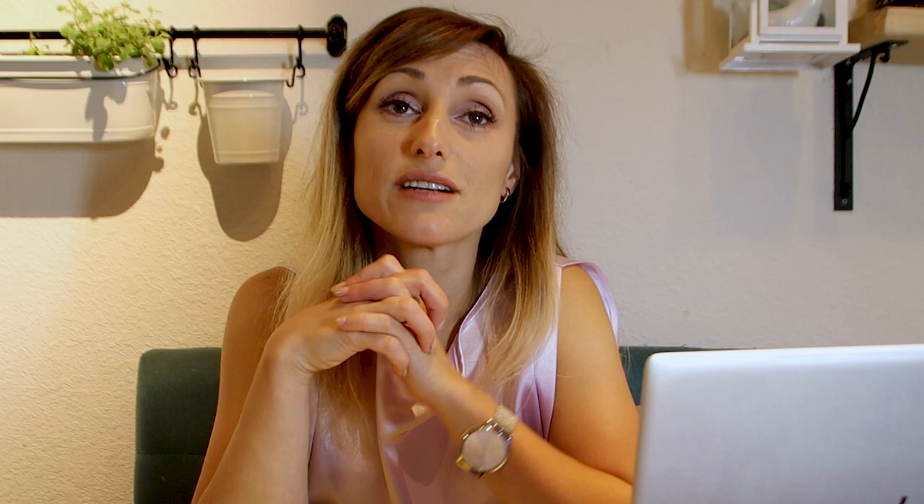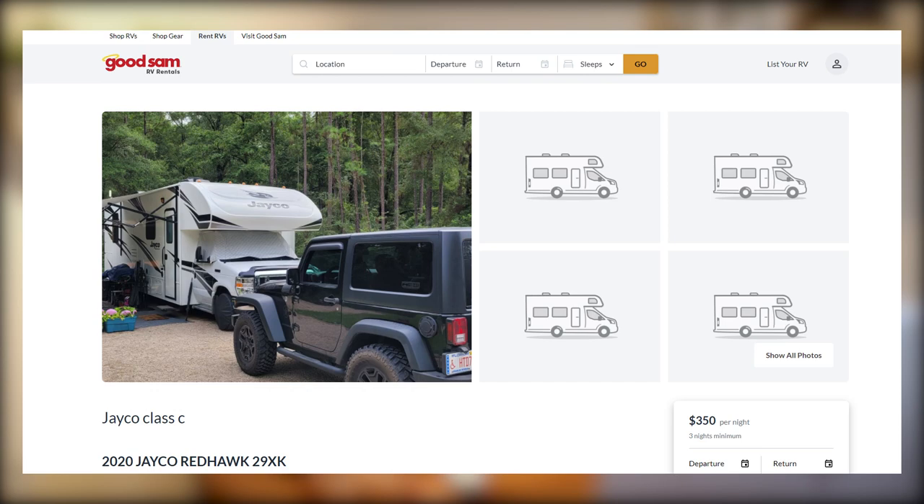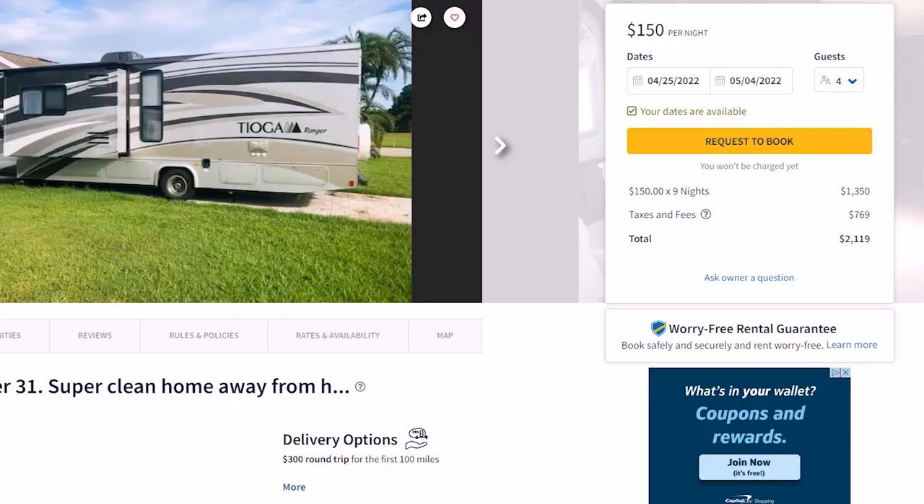We wanted to go to some national parks. I did look at some websites — Cruise America, RVrentals.com — all of those offer drivable RVs for $150 a night at the lowest, not including cleaning fees, insurance, and whatever other charges they apply.